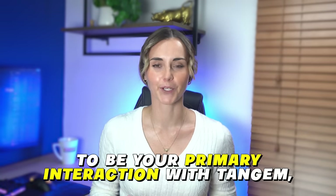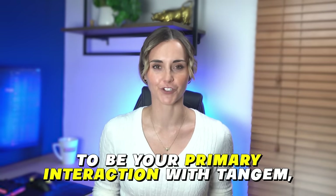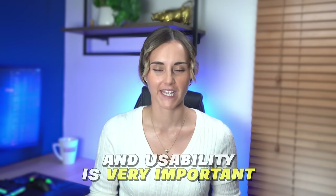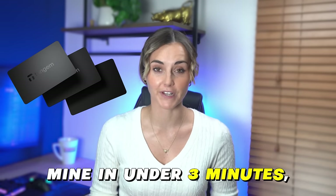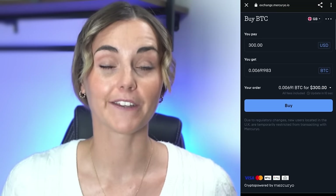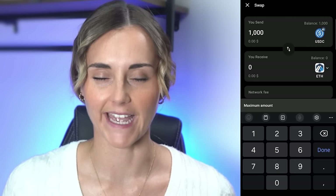The Tangium app is going to be your primary interaction with Tangium, so its functionality and usability is very important. Setting up the wallet is a ridiculously easy process — I finished mine in under three minutes, including the two backups. There's no seed phrase either, so this is a very noob-friendly experience. The interface itself is simple and easy to use. You can see all the crypto you hold and their current value, as well as the chains that Tangium have enabled. You can even buy, sell, and swap from within the app.